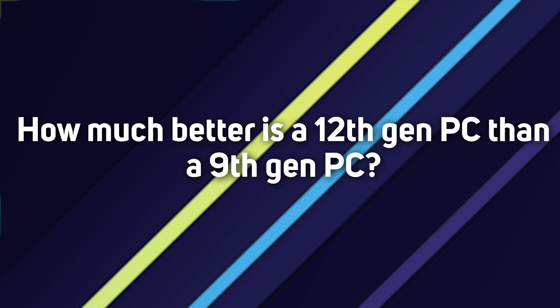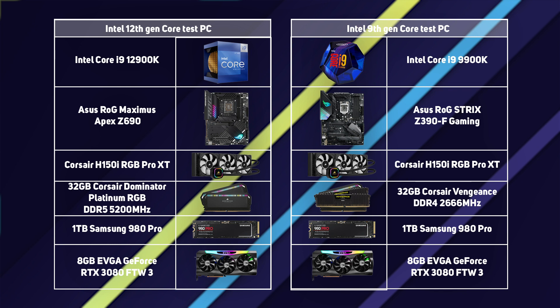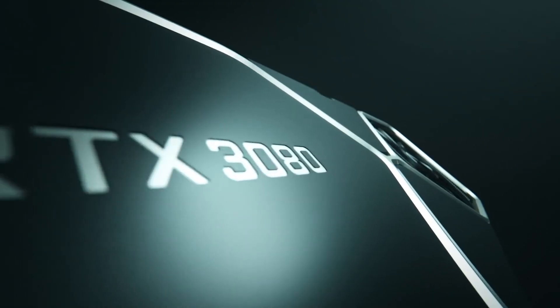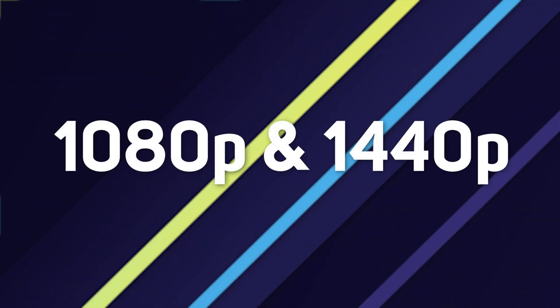So how much better is a 12th gen PC than a 9th gen PC? Now that we've identified the 12 reasons a 12th gen PC is technically superior, we want to show what all these things add up to in the real world. Our award-winning 3XS systems team built a 12th gen and a 9th gen PC. Both were tested in a similar configuration with the same cooler, same amount of RAM, and identical SSDs and graphics cards — specifically the incredibly popular NVIDIA GeForce RTX 3080. All testing was conducted in Windows 11 Home with the latest drivers and BIOSes.